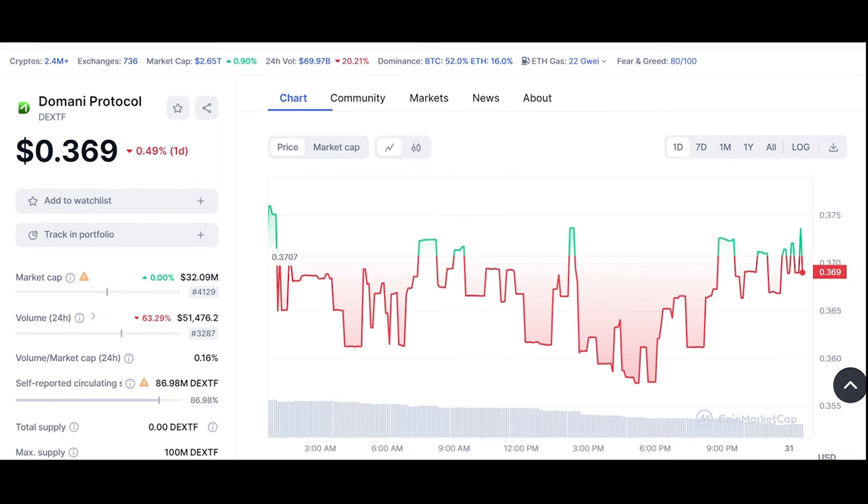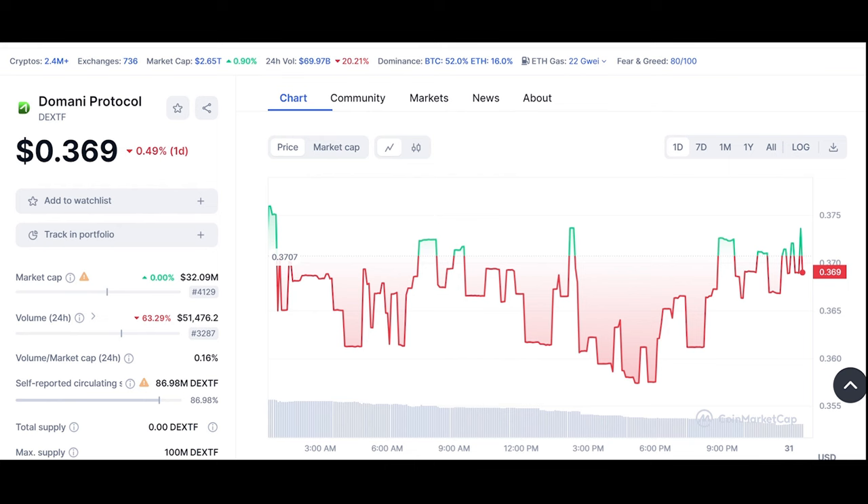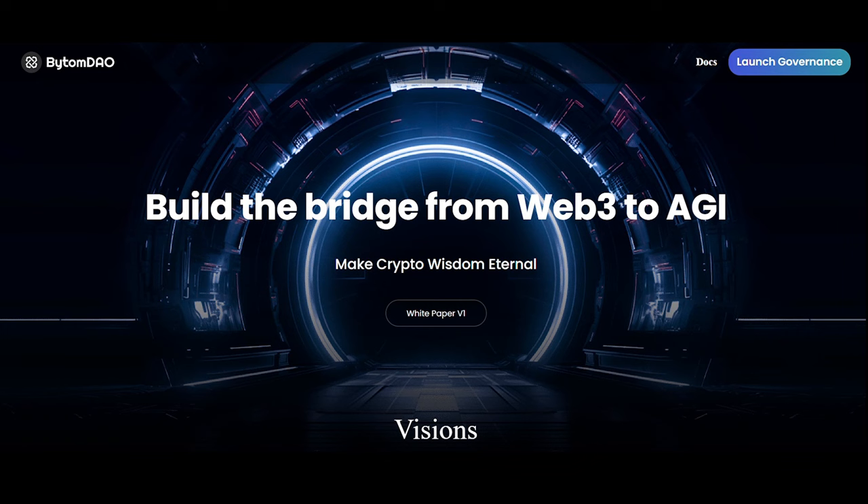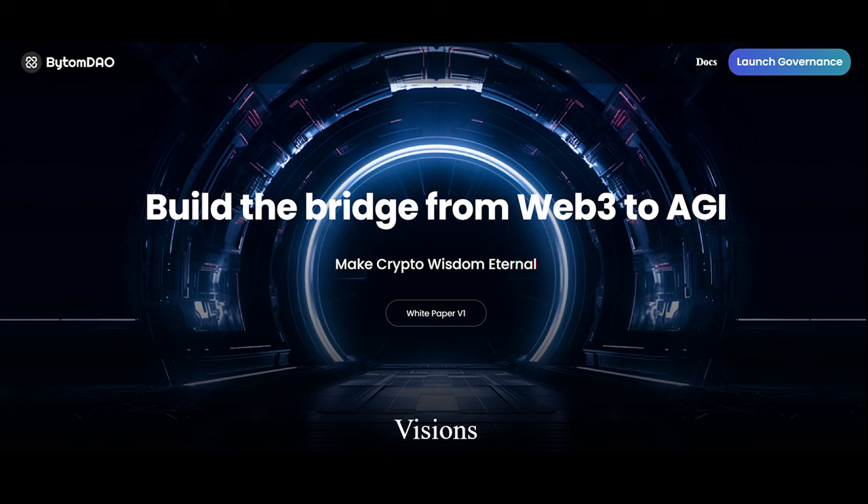Let's see Alizia — a metaverse platform aiming for real world asset integration. Now on DEX-TF token (Domani Protocol) — an asset management protocol that makes managing and investing your assets easier than ever through highly liquid xTF token funds, one for each digital native fund, which are tradable or redeemable for the underlying assets.